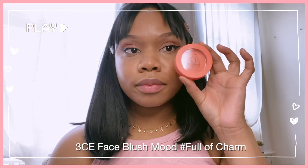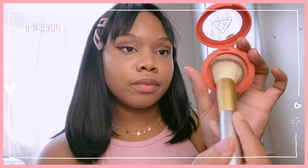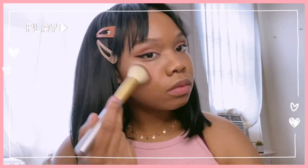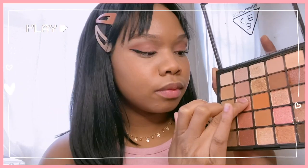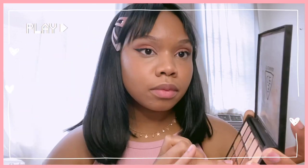Next I'm going in with my Full of Charm Face Blush from 3CE — it's a very very soft pink. Just applying that along my cheeks and then along the bridge of my nose to give that ulzzang makeup look. Then going back in with my multi-purpose Muse Day palette, using this as a highlighter along my cheeks and the bridge of my nose.